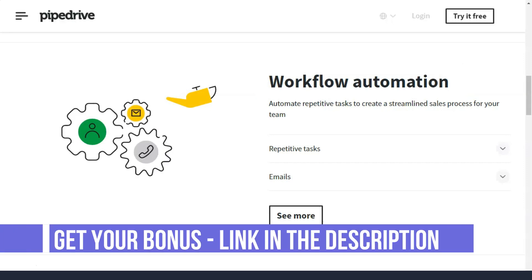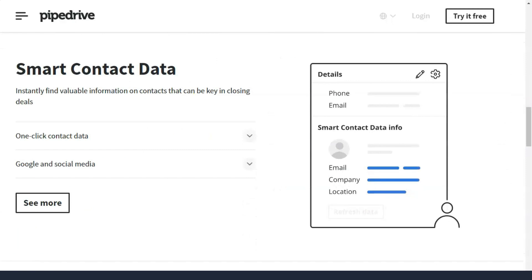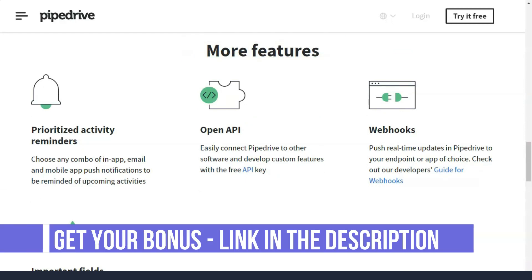The Advanced plan costs $29 per month. This package is perfect if you want to load up your Pipedrive account with robust email marketing features. Email templates, email tracking, and email sync come with the Advanced plan. You can also enrich your existing data using social platforms like LinkedIn.